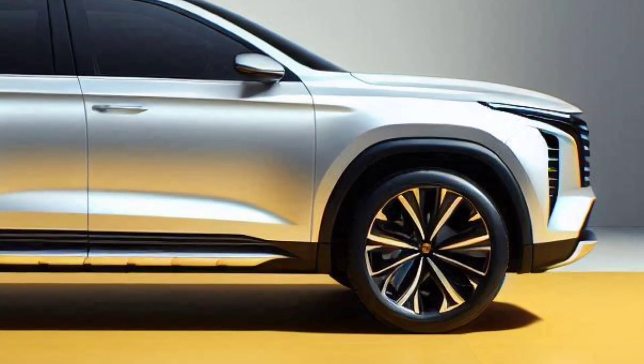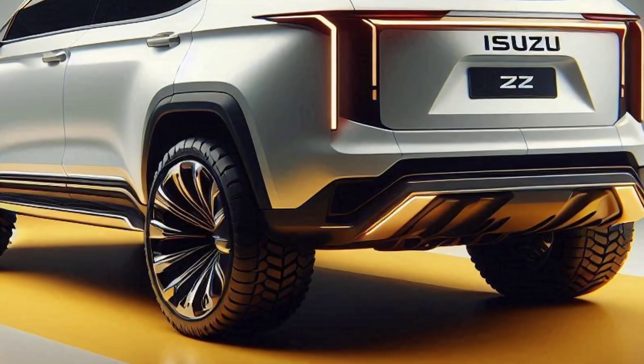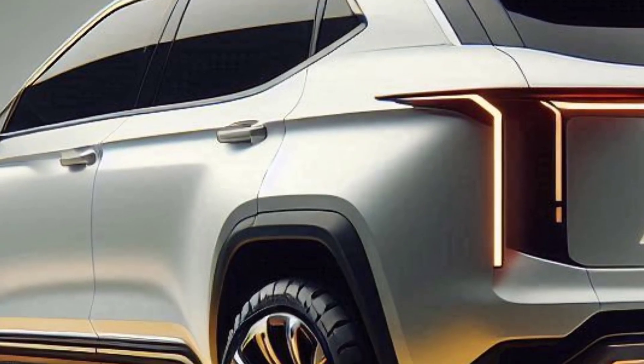Let's talk aesthetics. The 2025 Panther Reborn is rumored to feature a design that's both nostalgic and fresh — think bold lines, a robust front grille, and updated headlights that give it a modern edge.